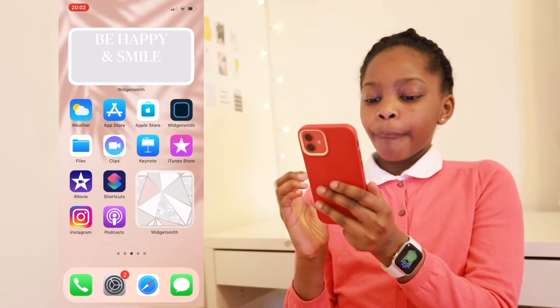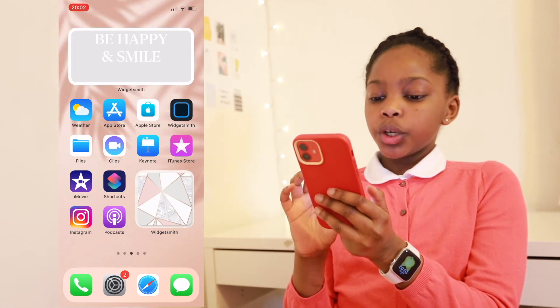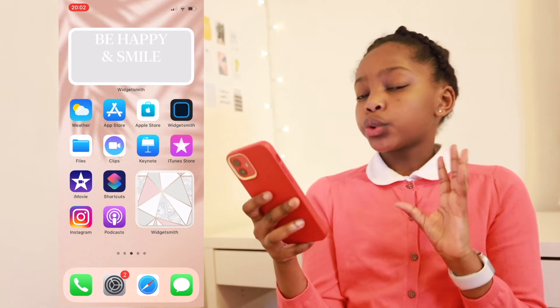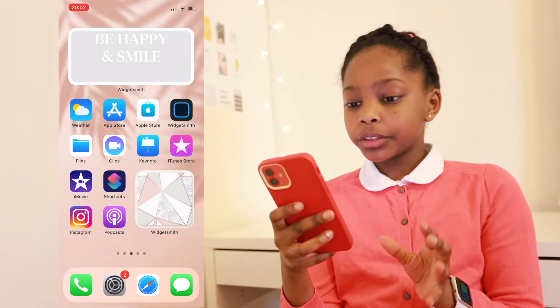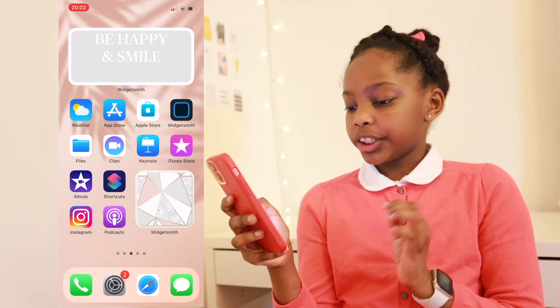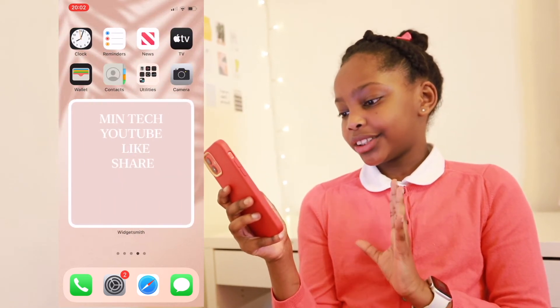So now I'll be showing you my Podcasts app, which looks like this. On there I listen to so many Apple events and things like that, so I think Podcasts is a really wonderful app. And then I have this widget which I got from a picture from Pinterest, and it's so adorable.